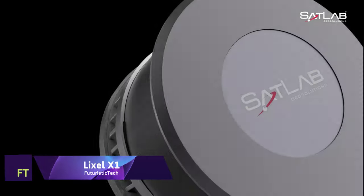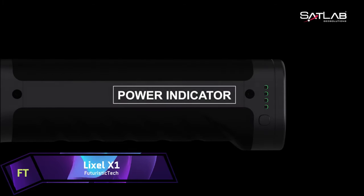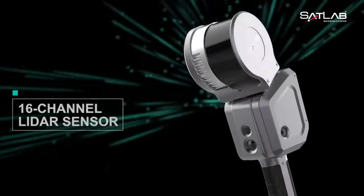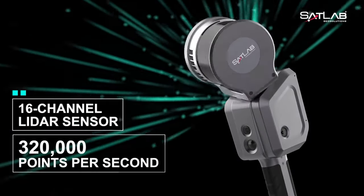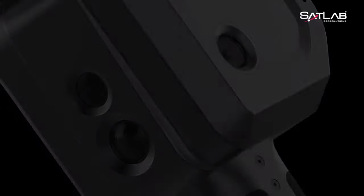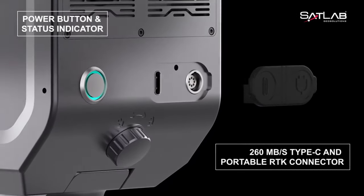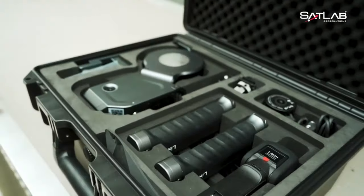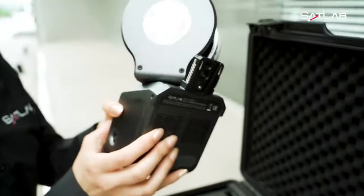Lixil X1. Combining LiDAR, visible light and motion cameras, high-precision inertial sensors, and SatLab's next-generation SLAM engine, the Lixil X1 is a small, powerful, and accurate LiDAR scanner. No post-processing is necessary when using the Lixil X1 to scan any scene, indoors or out. In an instant, you'll have a detailed 3D model. Easy to use and adaptable, it is the Lixil X1.